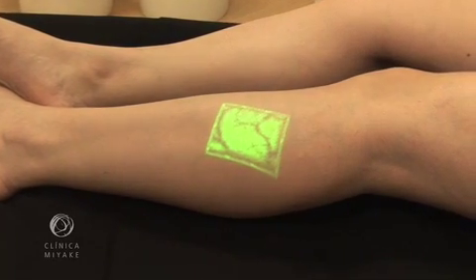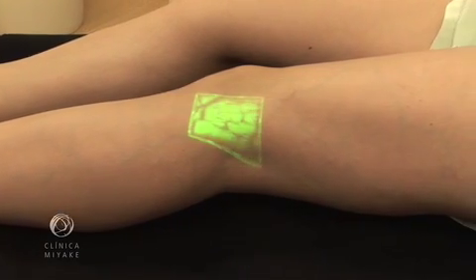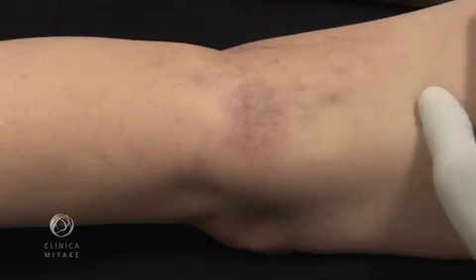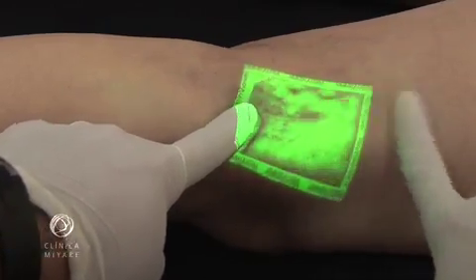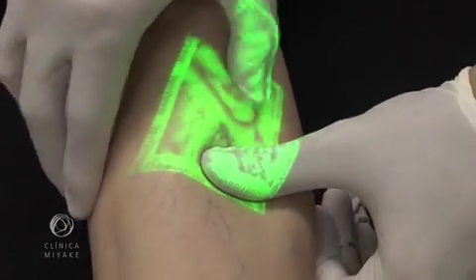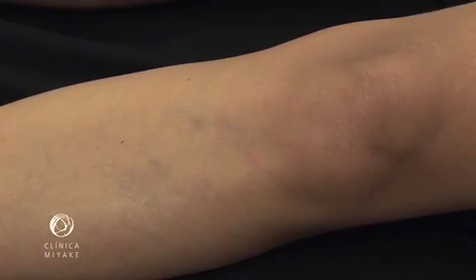By using the VeinViewer, the impression we have as we examine the patient's leg is that the VeinViewer was developed specifically for phlebology. This shows the lesion that first brings the patient to us. This shows the search for feeder veins. You can see that they appear in a wide gamut of forms, from different directions, sometimes unpredictable.